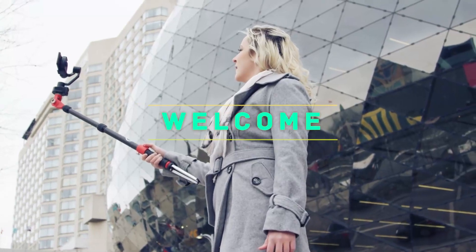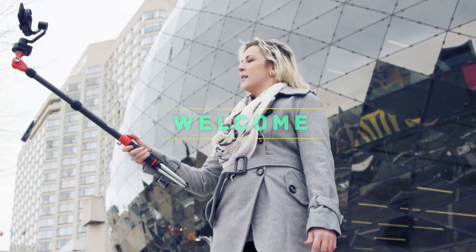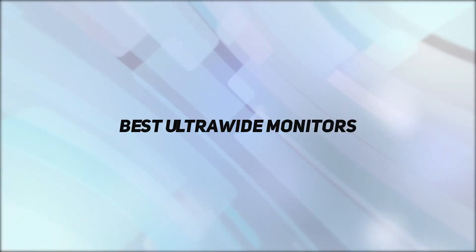Hey, welcome back to my channel. In this video, I'm going to talk about the top 5 best ultrawide monitors.